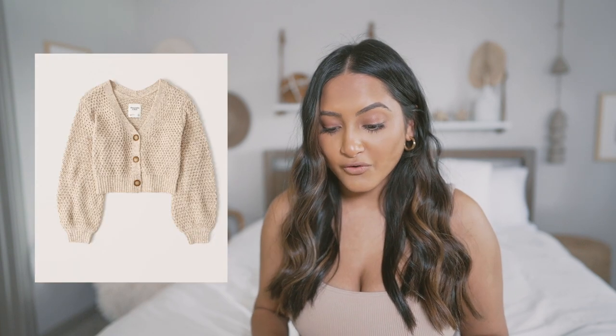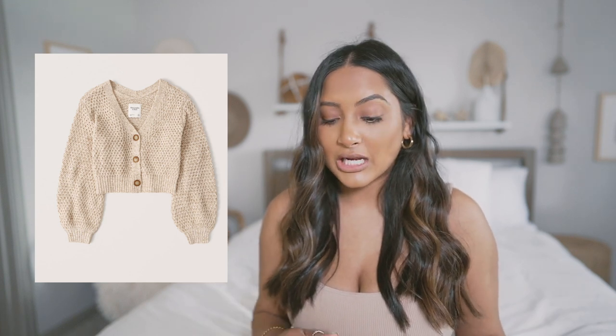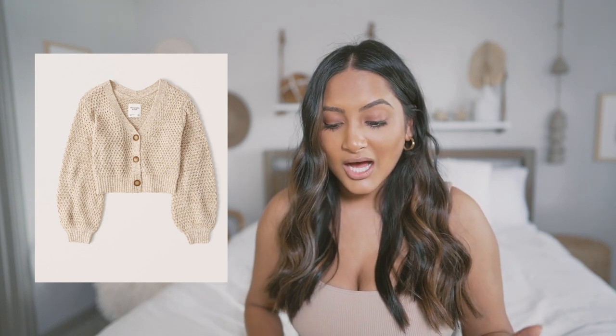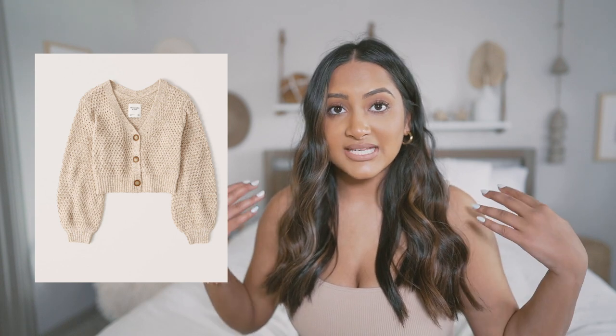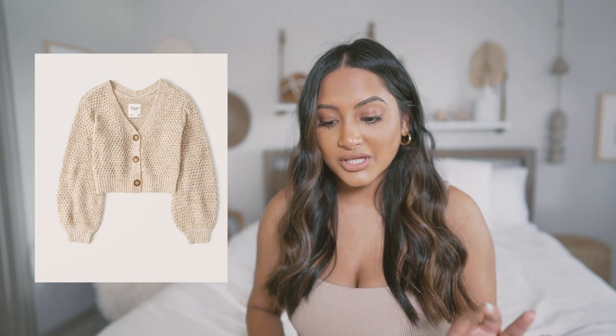Then I found this waffle cropped cardigan, and I feel like these cardigan things are super trendy right now. It also comes in a mint green, and I know green is a big color for spring. I think it's really cute — you can wear something like a bodysuit with the cropped cardigan and cool jeans with Air Force Ones or any white sneaker. It would be a really cute outfit, very effortless but put together.